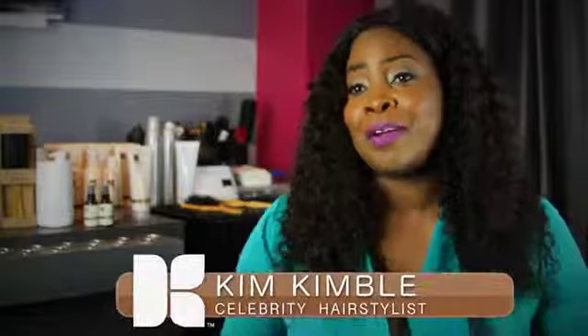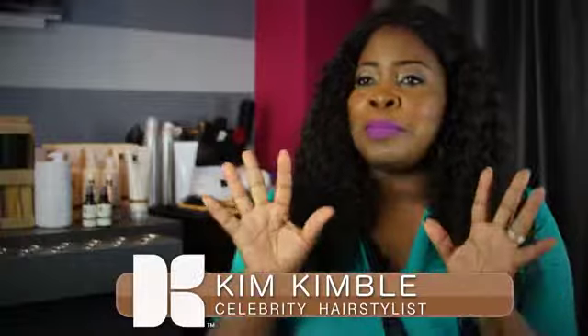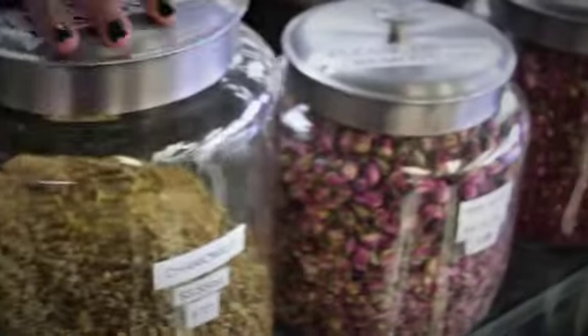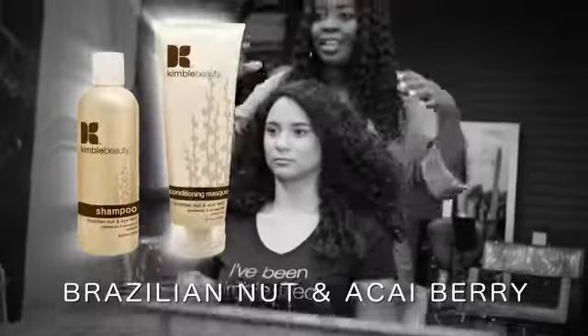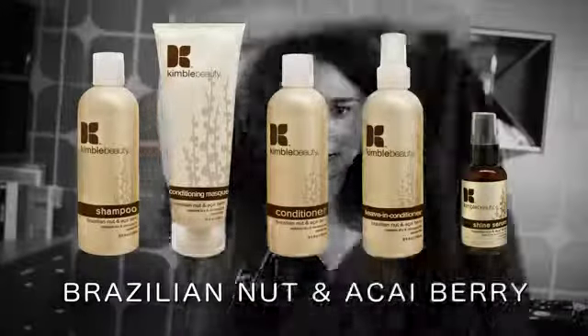The first product line I want to talk about is the Brazilian nut oil and acai berry line. I'm about berries and nuts — natural products — and they inspire me when it comes to hair. Brazilian nut oil is so good for the hair and so is the acai berry oil. This line is a complete system for your hair, starting with a sulfate and paraben-free shampoo. It's a gentle cleanser that cleanses the hair and starts to impart shine because it contains the Brazilian nut oil.